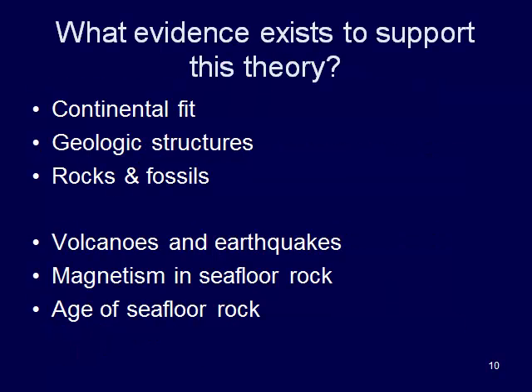What kind of things exist? Well, Alfred Wegener, who is kind of the father of plate tectonics, discovered and was looking at things like continental fit, geologic structures, rocks, and fossils that exist in very different locations but are very similar to one another. More recent things that are looked at are the occurrence of volcanoes and earthquakes, the age of the seafloor, and Harry Hess was looking at magnetism of the seafloor as well as seafloor features.